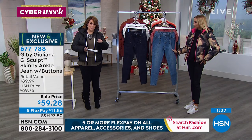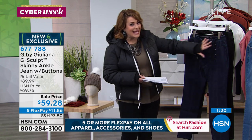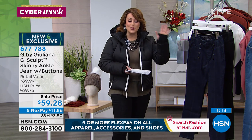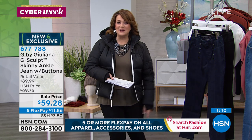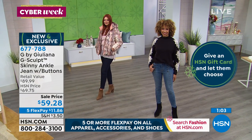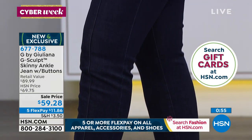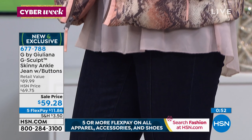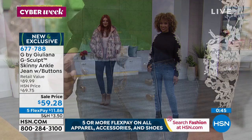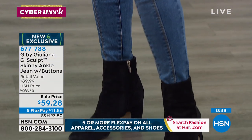With FlexPay you get to bring it home on that first payment of $11 and change, try it on over time. You just don't see jeans like this at this price anywhere else. If you've shopped jeans in the department stores, they've lost their minds — they are so darn expensive. It's the same companies making the jeans, the same fabric. These are the same beautiful, very high-end premium denim jeans you'll find in a very expensive boutique or with top designers over $200, and you're getting them on today for $59.28.